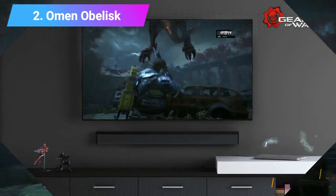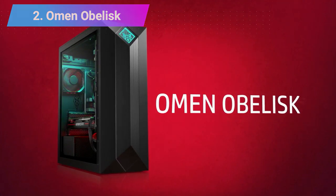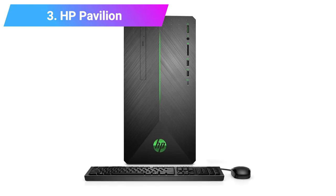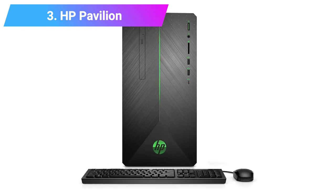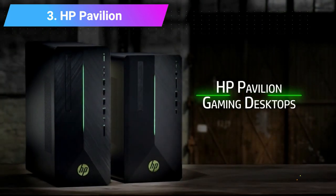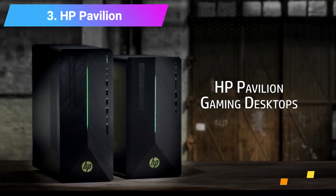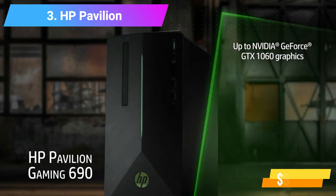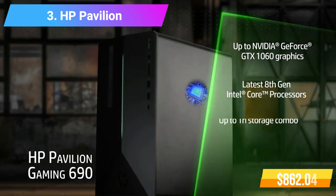Check product link and price in the video description below. Number 3: HP Pavilion Gaming PC Desktop Computer. Features: Intel Core i5-9400F Processor, 8GB RAM, 256GB SSD.